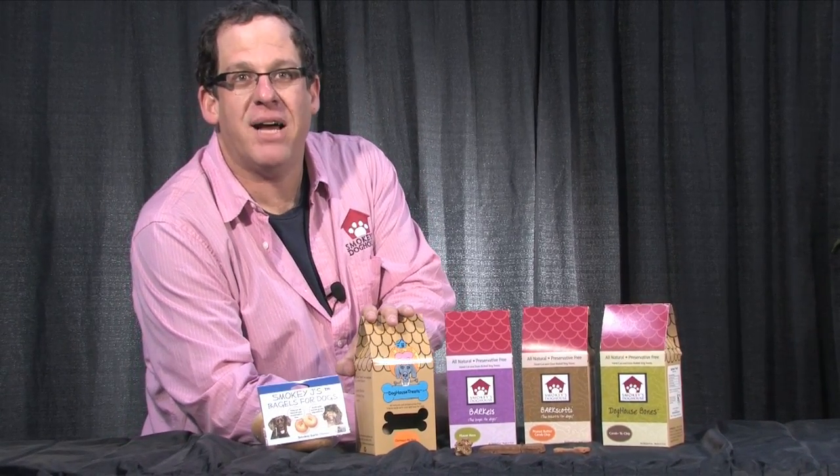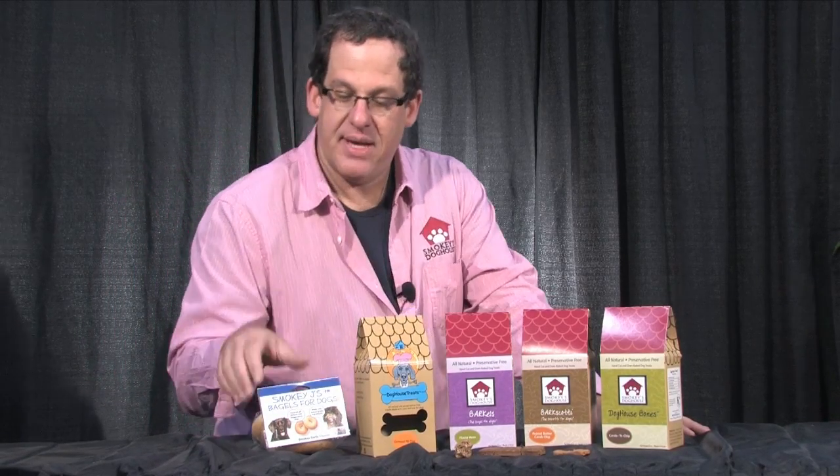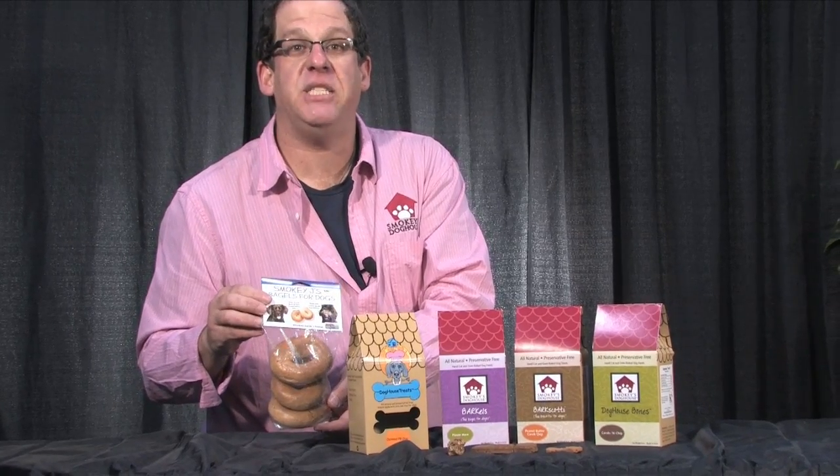We also have Doghouse Treats, our original line, made with the same organic ingredients, except this is organic whole wheat flour, and the simple three-pack of the Bark bagels, Smokey J's Bagels for Dogs.